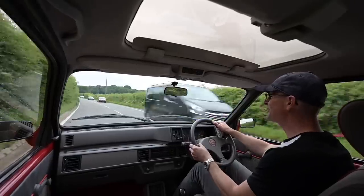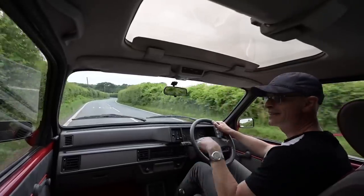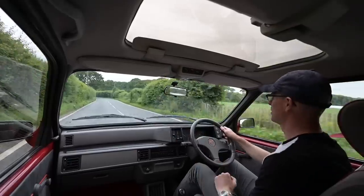This car is currently for sale at Stone Cold Classics at Rotem in Kent. Check out their website to see this and other fantastic cars they have in stock — link in the description below.